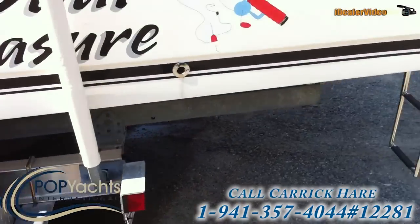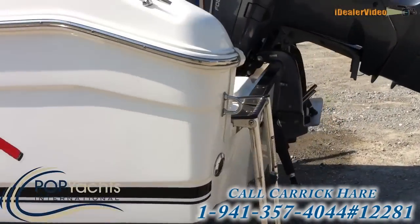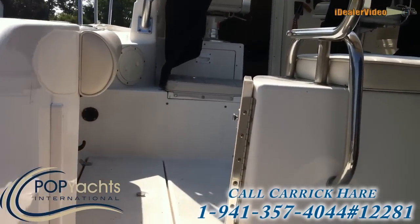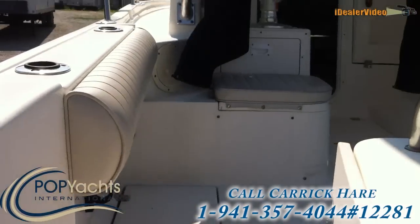They didn't take this boat out very much. It's only got 200 hours on the engine. They just don't use it as much as they used to, and so they're getting rid of it.